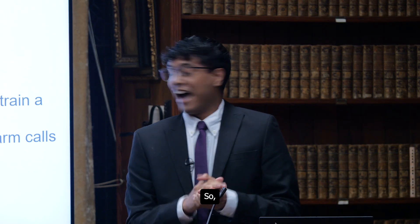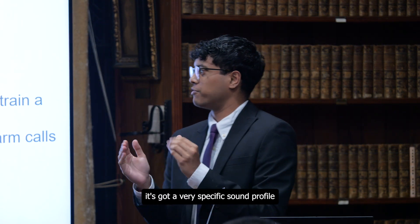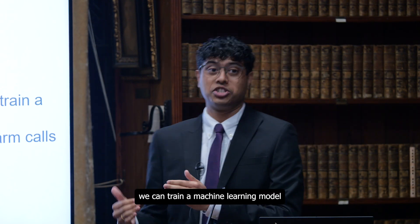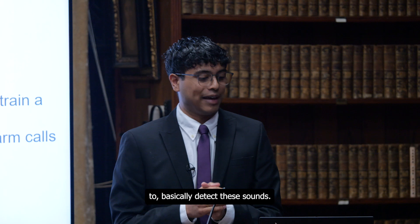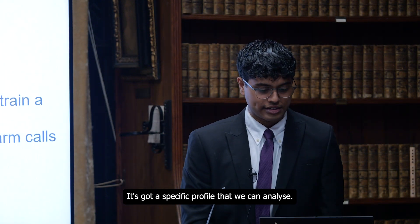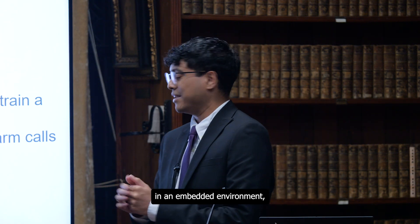As you can hear, it's got a very specific sound profile that the naked ear can detect, but more importantly, we can train a machine learning model to basically detect these sounds. It has a specific profile that we can analyze, and what we're doing is audio classification in an embedded environment, which means we're doing it on low-powered hardware.